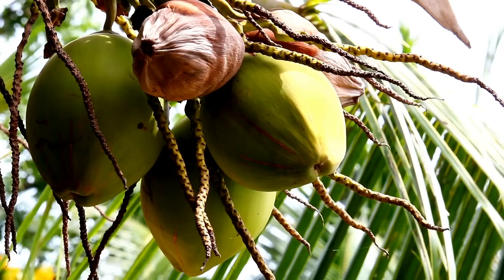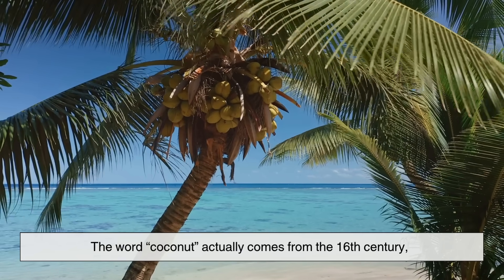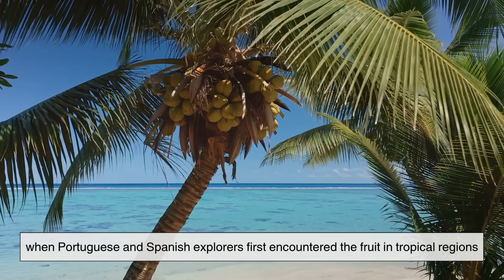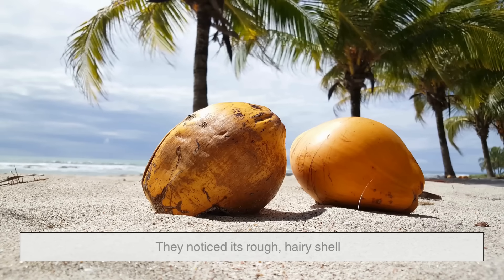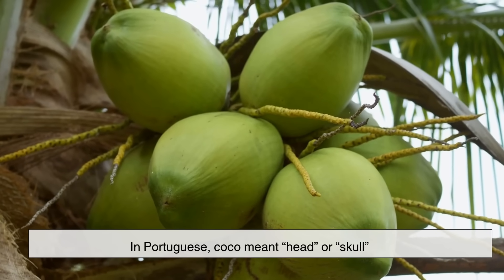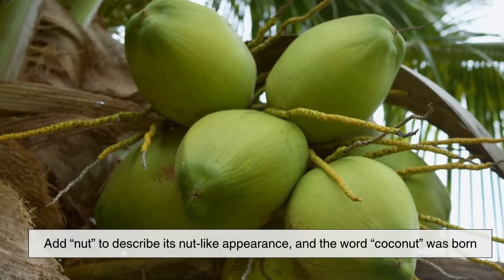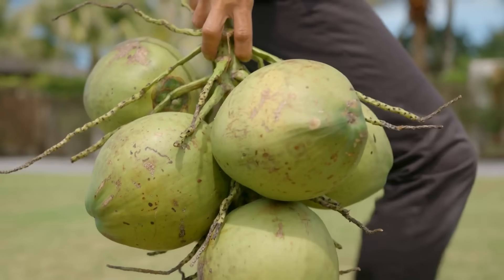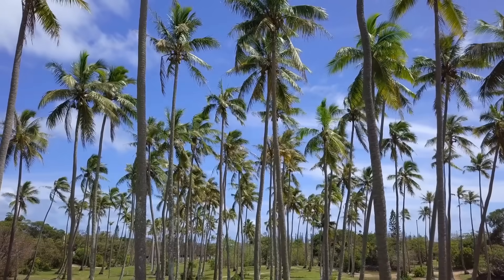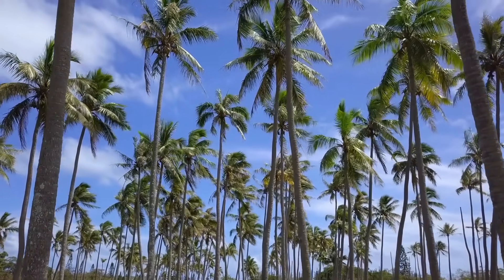So the coconut checks all the boxes for being a drupe, not a nut. But if that's the case, why do we call it a nut at all? The answer is a mix of history, language, and perception. The word 'coconut' actually comes from the 16th century, when Portuguese and Spanish explorers first encountered the fruit in tropical regions. They noticed its rough, hairy shell and the three indentations that looked a bit like a face — in Portuguese, 'coco' meant head or skull. Add 'nut' to describe its nut-like appearance, and the word 'coconut' was born. The name stuck not because it was scientifically accurate, but because it was convenient and descriptive.